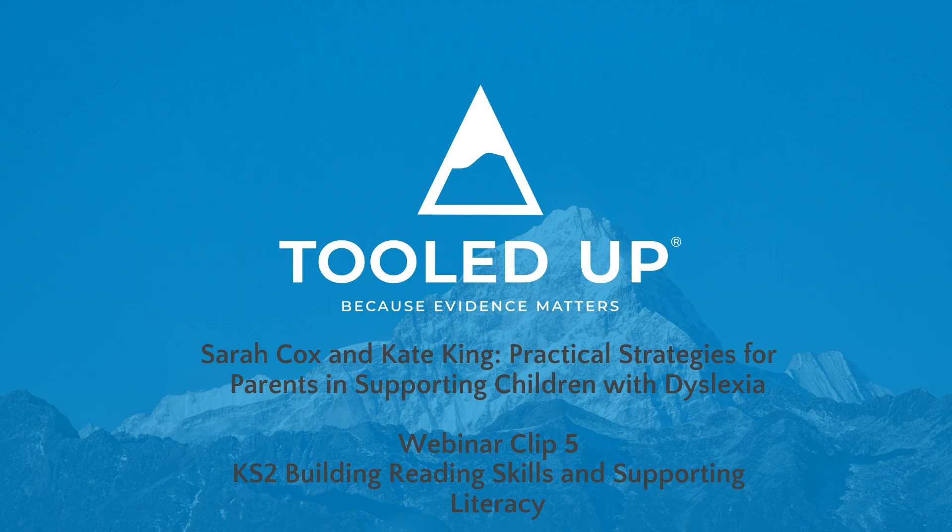Webinar Clip 5: Building Reading Skills and Supporting Literacy in Key Stage 2.